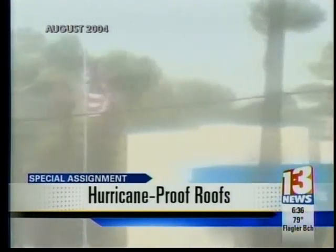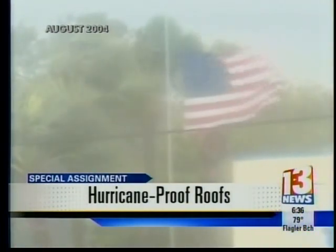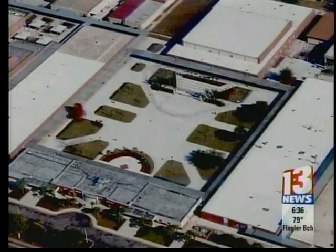We've seen just how much damage storms can do. When Hurricanes Charlie, Francis, and Jean battered Central Florida in 2004, winds peeled off part of the roofing at Lyman High School in Longwood. This is the part that peeled off, but all of this white-colored roofing stayed on.